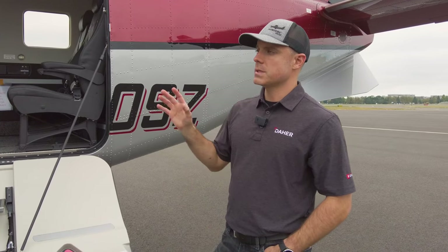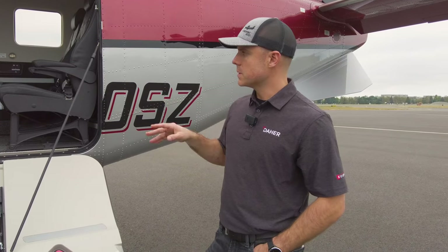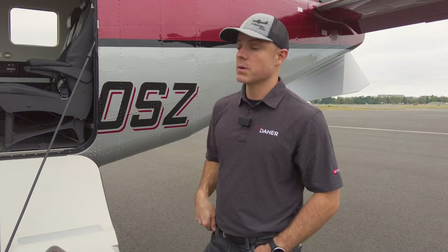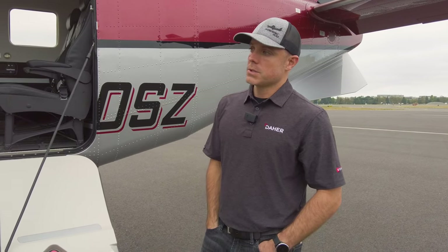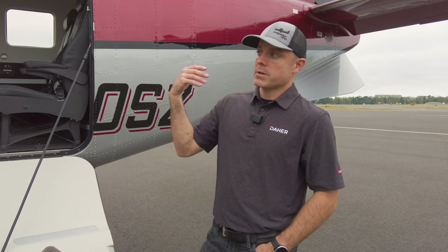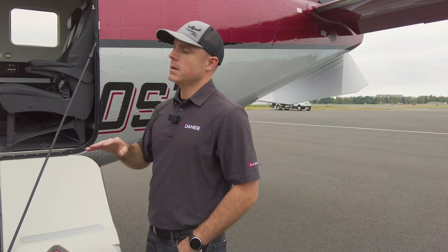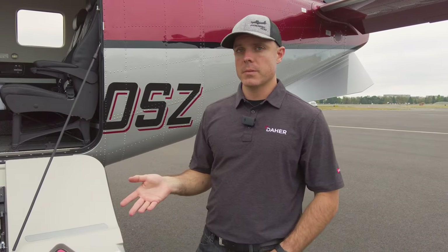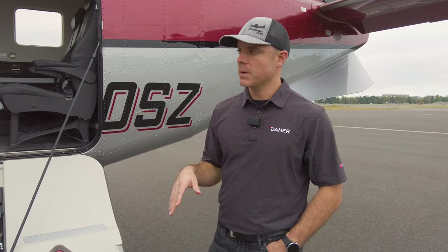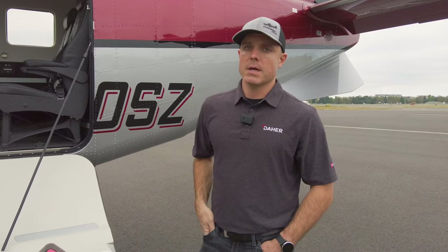With the five-blade prop and various interior tweaks, this airplane is also really quiet inside. It's not going to be as quiet as a pressurized jet, but for an unpressurized airplane, you can easily have a conversation in the back without headsets in flight.